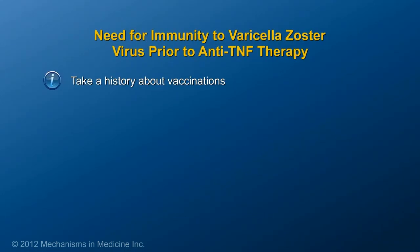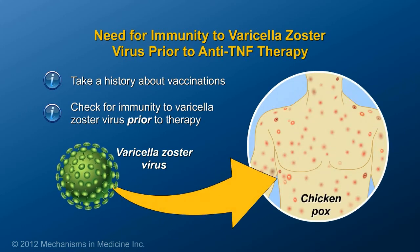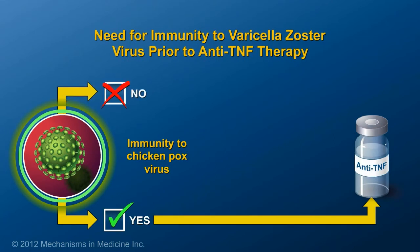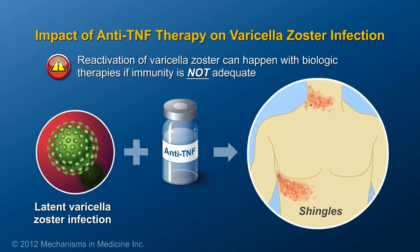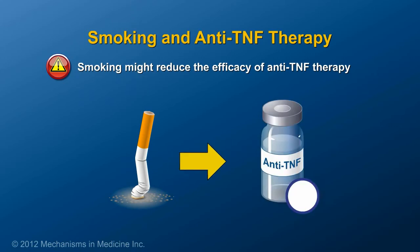The doctor should also take a history about vaccinations and check to see whether the patient has immunity to the varicella zoster virus, which causes chickenpox. Immunity to varicella zoster virus may be from prior infection or prior vaccination. If a patient does not have immunity to the chickenpox virus, a vaccine can be given prior to starting anti-TNF therapy. Reactivation of varicella zoster is known as shingles and can happen with biologic therapies if immunity is not adequate. Patients should know that smoking cigarettes might reduce the efficacy of anti-TNF therapy, and therefore patients should be encouraged to quit smoking before beginning therapy.